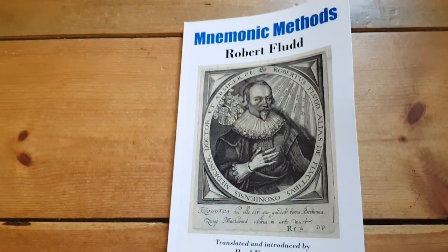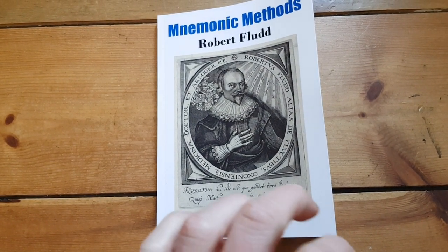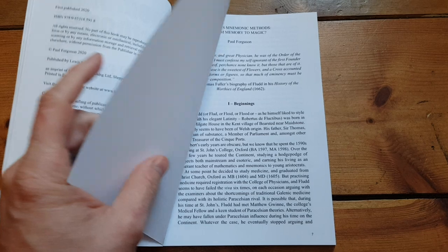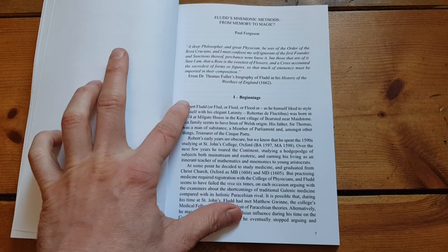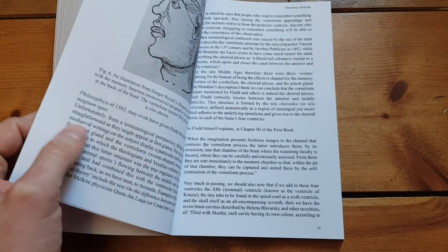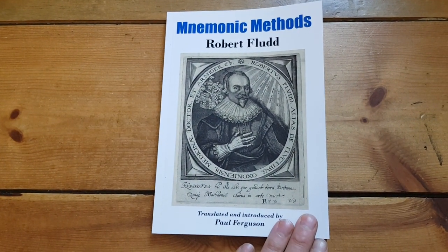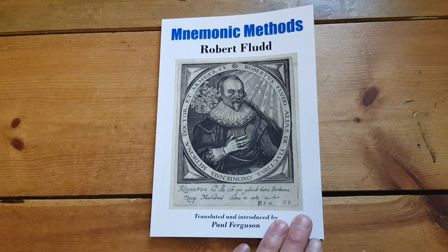Now, the translator Paul Ferguson is a fantastic, amazingly well-educated man, and he provides his own introduction. This is a different view of hermetic memory based from an academic standpoint, exploring the implications in this work. It's a different, contrasting way of viewing hermetic memory, which will be of great value if you've already read my introduction to the art.